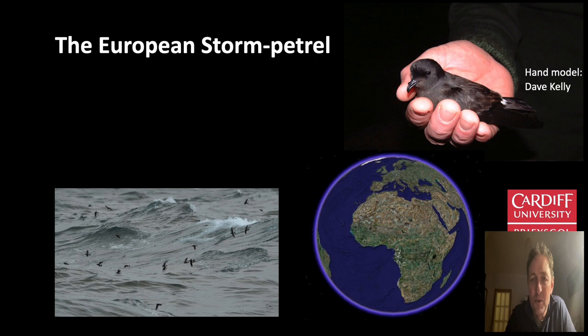It's a very small seabird — the smallest seabird in the Atlantic Ocean — weighing only about 25–26 grams, about the weight of two £1 coins. It's a very highly oceanic species that spends most of its life far out to sea, coming onshore primarily under the cover of darkness to breed. It's a long-distance migrant; birds breeding on the West Wales islands are known from bird-ringing recoveries to spend the winter in the fertile upwelling waters off South Africa and Namibia.